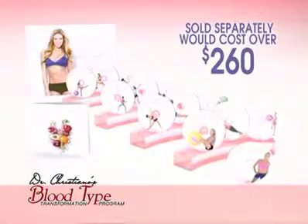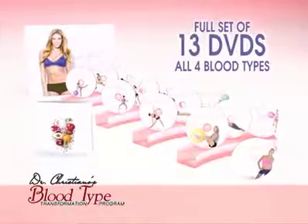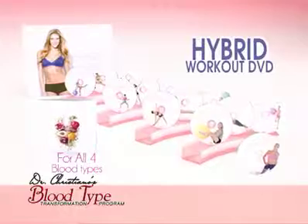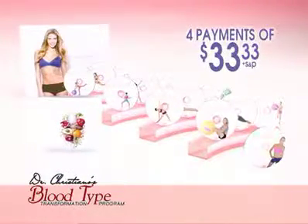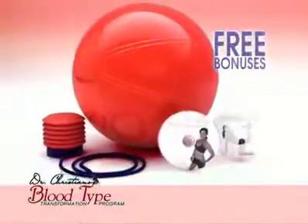But call today and you will get the full set of DVDs for all four blood types, plus the hybrid DVD and nutritional book for just four payments of $33.33.